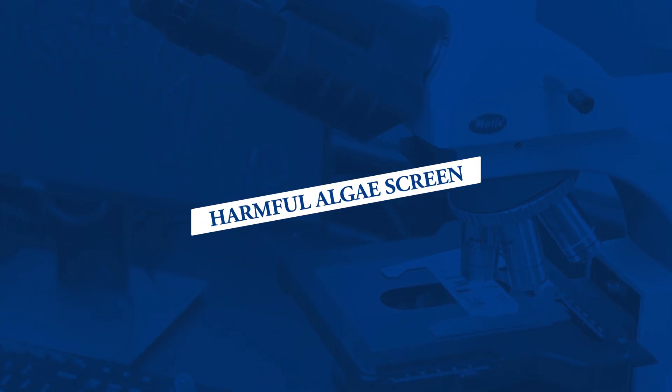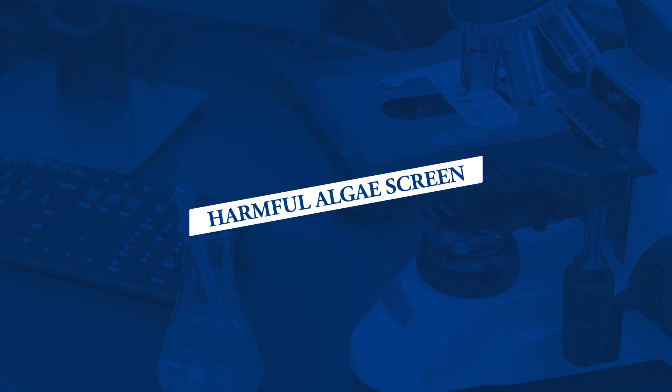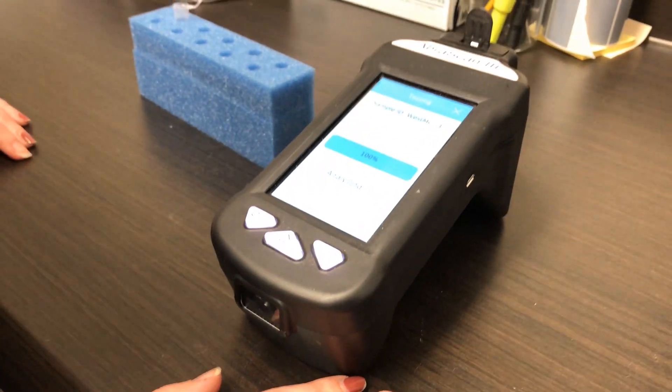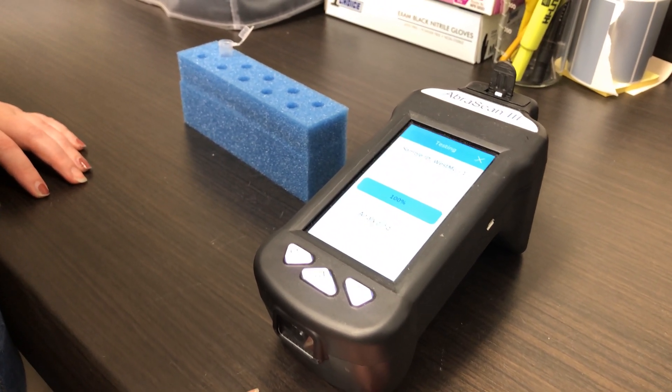If you suspect that you have harmful algae, or if you're simply curious and want peace of mind so that your family and pets can enjoy the water, our laboratory here at Aquatic Control offers a service called the Harmful Algae Screen. This is a microscopic analysis of your water in which we carefully screen for those problematic algal species. We also offer toxin testing for the toxins produced by blue-green algae to let you know if toxins are currently present in your water and what the relative risks are.